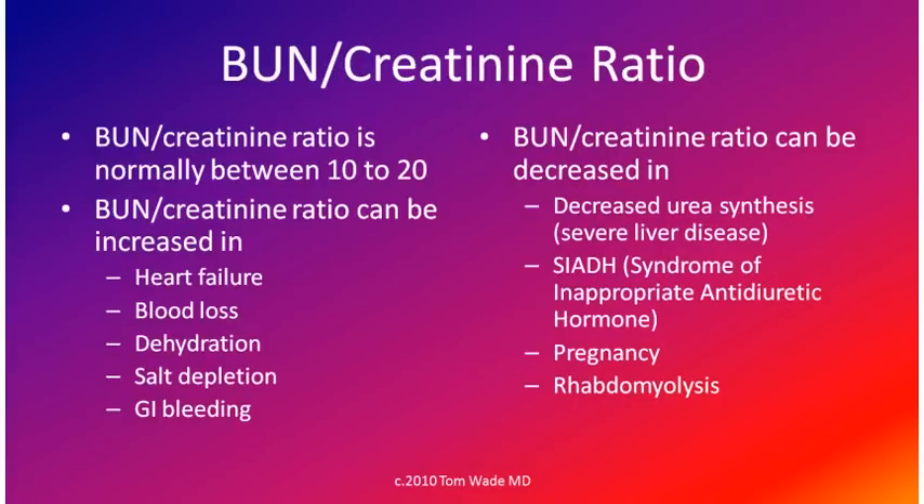The BUN to creatinine ratio is normally between 10 and 20. It can be increased in heart failure, blood loss, dehydration, salt depletion, and GI bleeding. The BUN to creatinine ratio can be decreased in decreased urea synthesis, severe liver disease, SIADH (the syndrome of inappropriate antidiuretic hormone), in pregnancy, and in rhabdomyolysis.